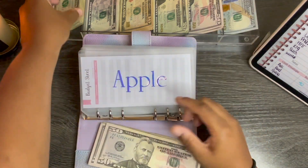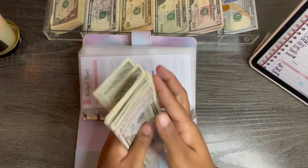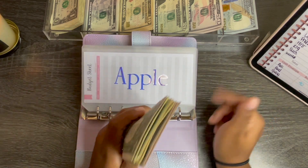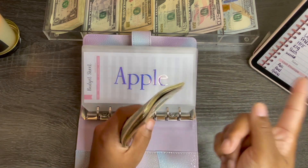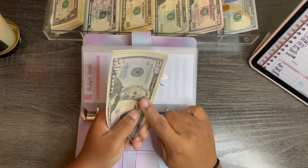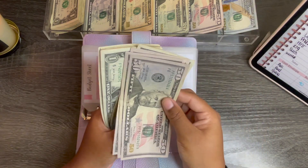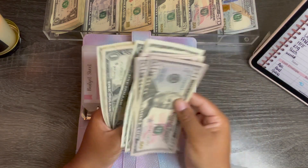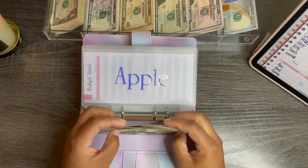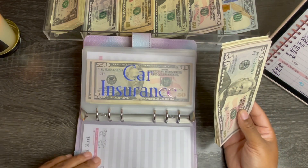Apple is getting $53. The reason this gets so much is because I'm still paying off my iPad and my pencil, and I have other things connected to my Apple credit card that I get billed for monthly, so this covers all of that. So I have $51, $150, $151... let me go update my trackers first and then we'll come back.